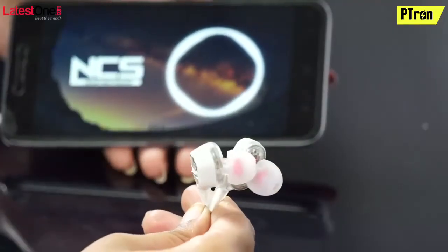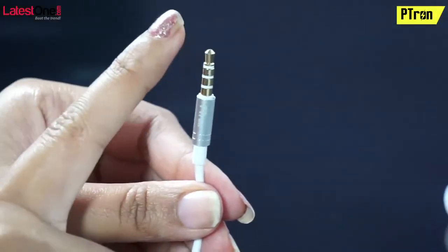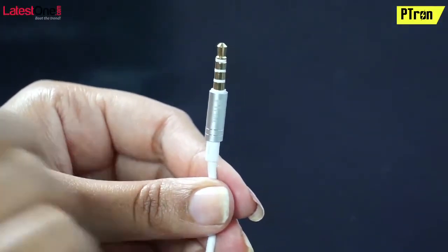So friends, well you have seen its sound quality test. Well, this is compatible for all smartphones, Android and yes, with iOS devices.